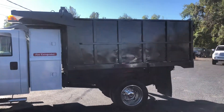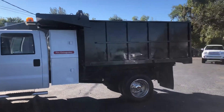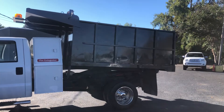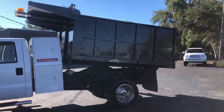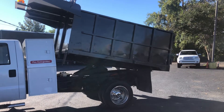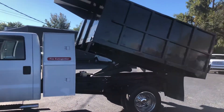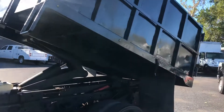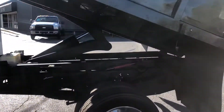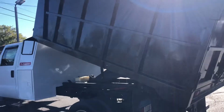We're just going to operate the dump. You can see underneath there — the dump bed is getting all the way up. Now we're going to go ahead and let it back down.